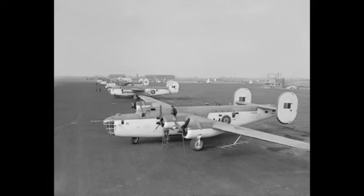The PB4Y-2 Privateer, a maritime patrol derivative, carried on in service with the U.S. Navy in the Korean War.